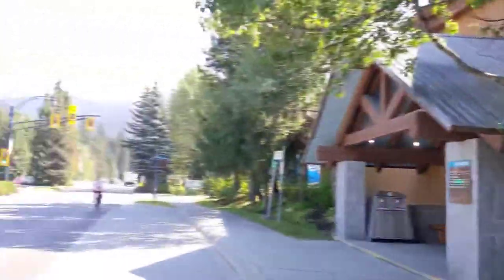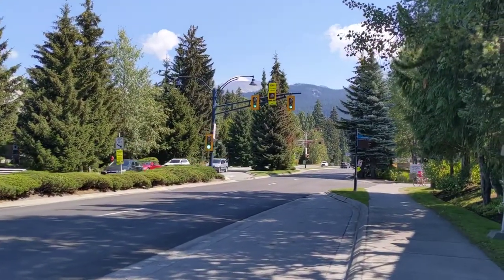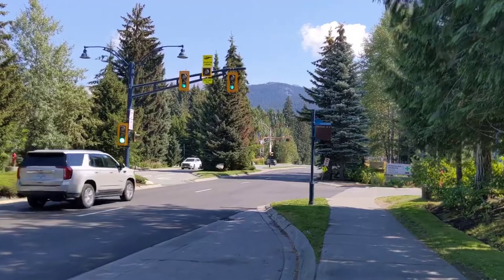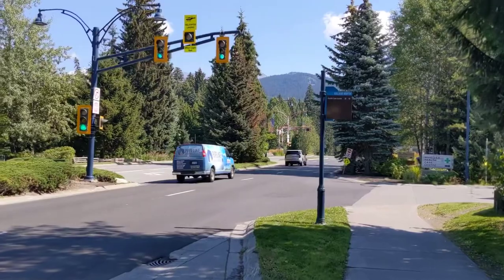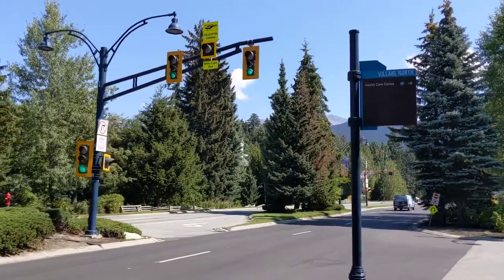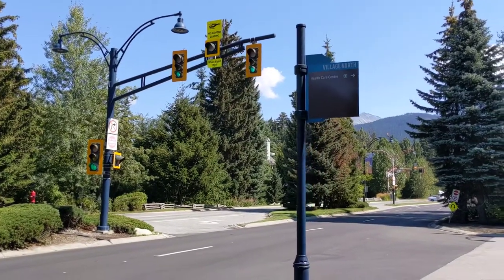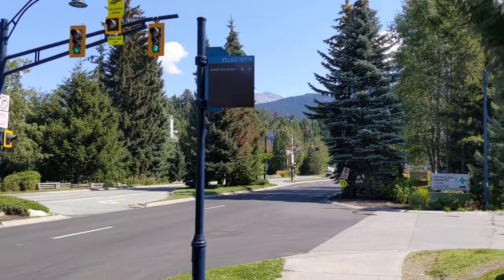So another crosswalk with the low-line lights. This is a nearside signal for helicopter landing preemption, because there's a health center right here in Whistler. I don't remember seeing these lights on Google Maps. There's a flashing red light that activates and then these lights turn red before the other intersection's existing signals.